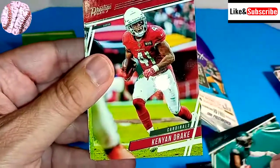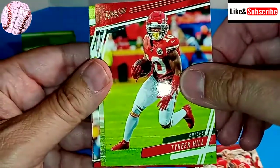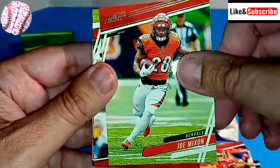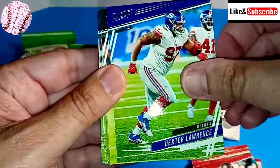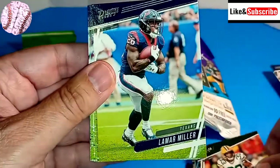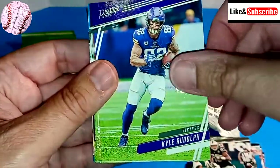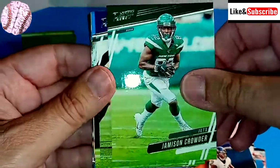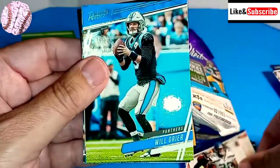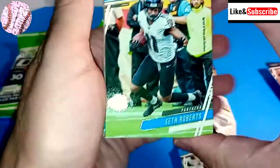Deshawn Jackson. Kenyon Drake. Nick Mullins. Tyreek Hill. Joe Mixon — kind of fitting those guys are back to back. Chris Godwin. Dexter Lawrence. Aaron Jones. Lamar Miller. Darren Waller. Kyle Rudolph. Marquise Brown. Jamison Crowder. Chris Carson. Will Greer. Seth Roberts.